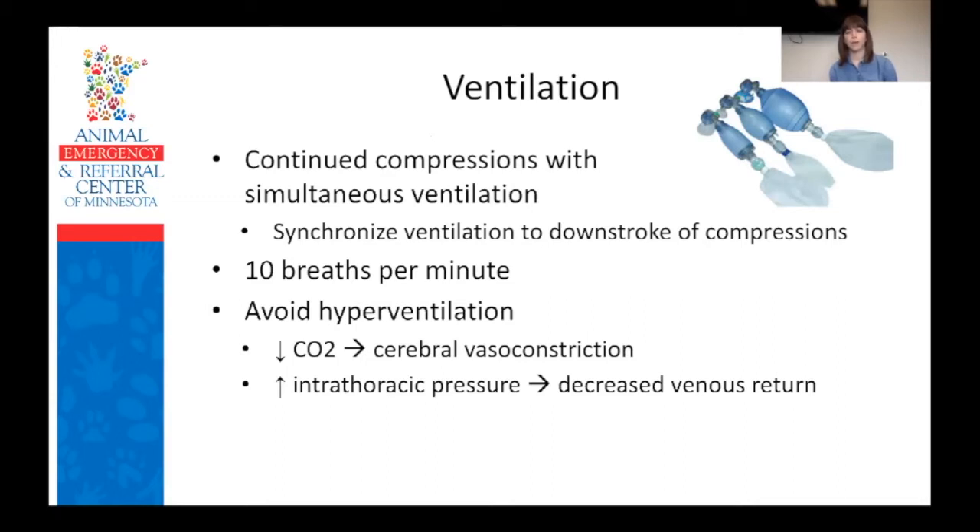One question that comes up is how do you try to synchronize your breathing with your compressions? The short answer is kind of you don't, because it's really difficult at 100 to 120 compressions per minute. But if you really want to try, what you want to do is time the administration of a breath with the downstroke of the compression — which sounds counterintuitive. The reason is that we want the recoil phase, where the chest is re-expanding and blood is coming back to the heart, to be a quiet phase. Pushing a big breath into the thorax during recoil actually puts pressure on those vessels and impedes venous return.